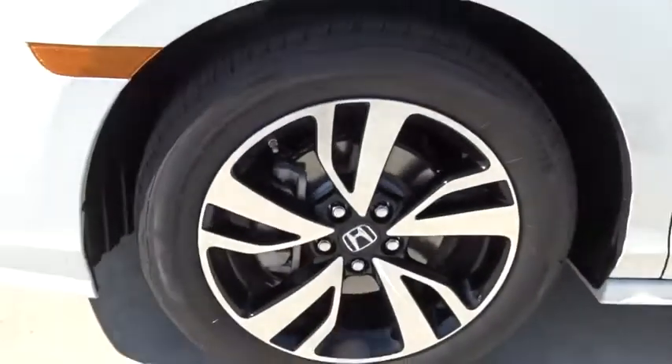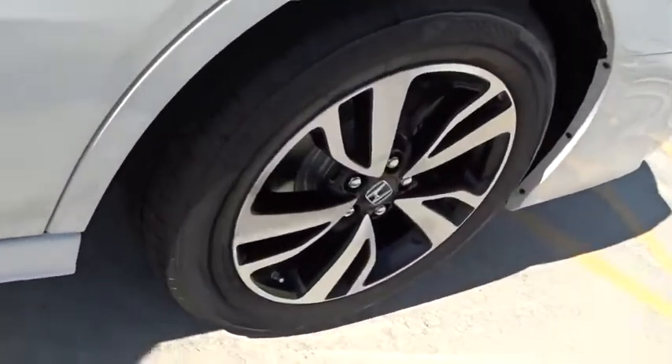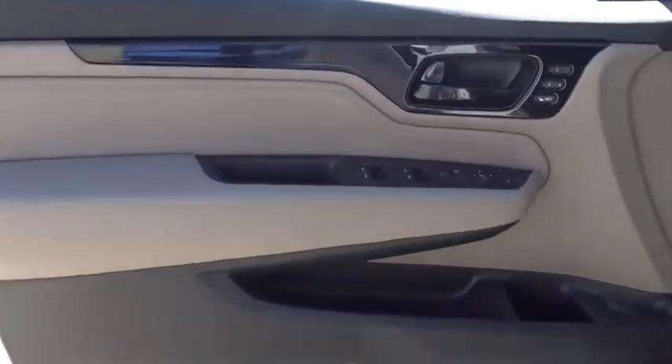Leather seats, tachometer, heated passenger seat, driver memory seats, power heated outside mirrors, remote window operation, adaptive cruise control.